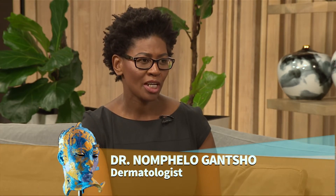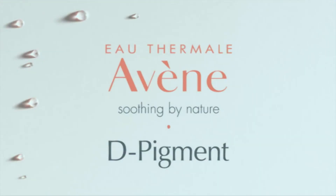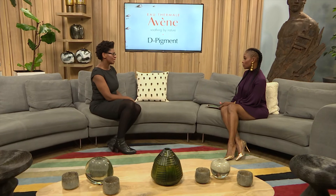Thank you for having me. Your skin is absolutely flawless, so you've obviously never had these types of problems. But when it comes to dark spots and pigmentation and uneven skin tone, South African women seem to really struggle with that. What causes it? What causes uneven skin is basically the production of more melanin on the skin. Melanin is produced by the melanocytes, which are the cells that give us our color. In certain areas, due to certain things, it causes more production of melanin. Some of the things that can cause this include what we call sunspots.